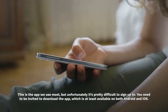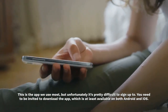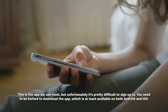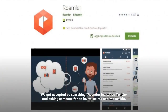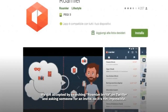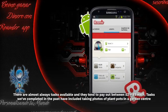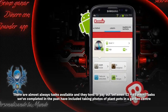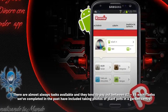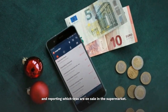This is the app we use most, but unfortunately it's pretty difficult to sign up to. You need to be invited to download the app, which is at least available on both Android and iOS. We got accepted by searching on Twitter and asking someone for an invite, so it's not impossible. There are almost always tasks available and they tend to pay out between £2 to £6 each. Tasks we've completed in the past have included taking photos of plant pots in a garden center and reporting which teas are on sale in the supermarket.